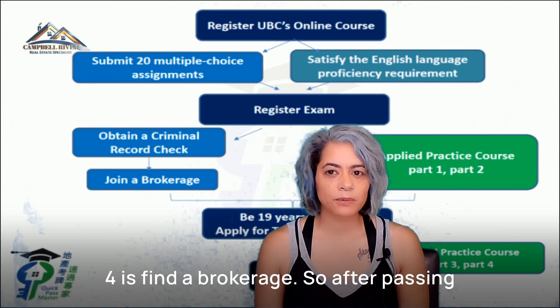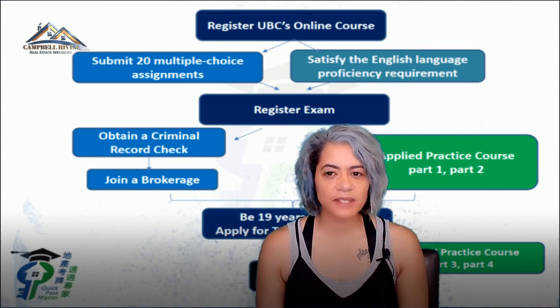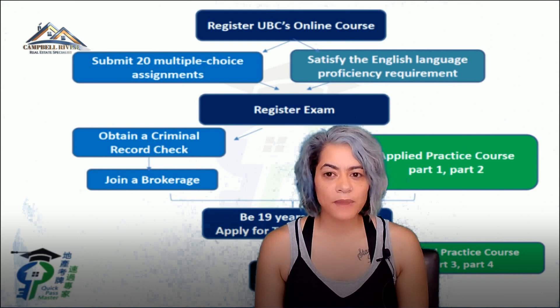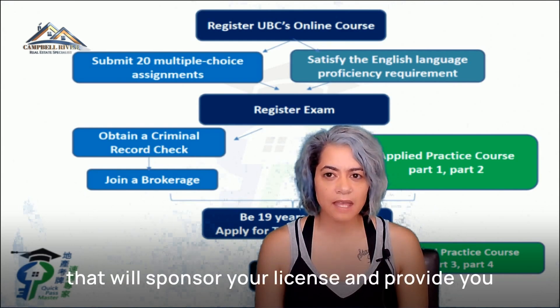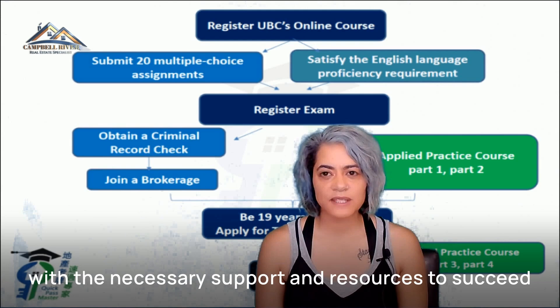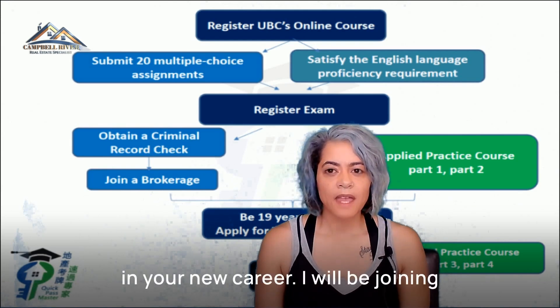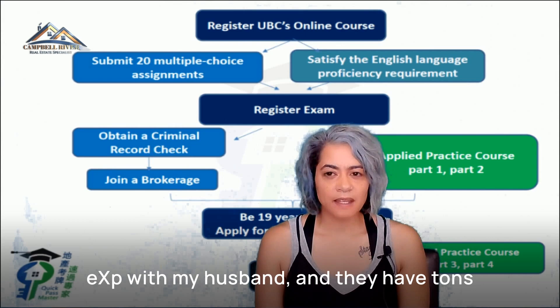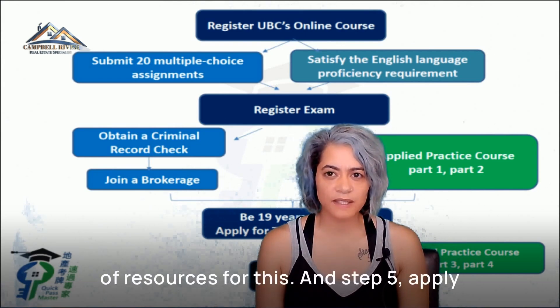Step four is find a brokerage. After passing the exam, you need to find a brokerage to work with. A brokerage is a firm that will sponsor your license and provide you with the necessary support and resources to succeed in your new career. I will be joining EXP with my husband, and they have tons of resources for this.